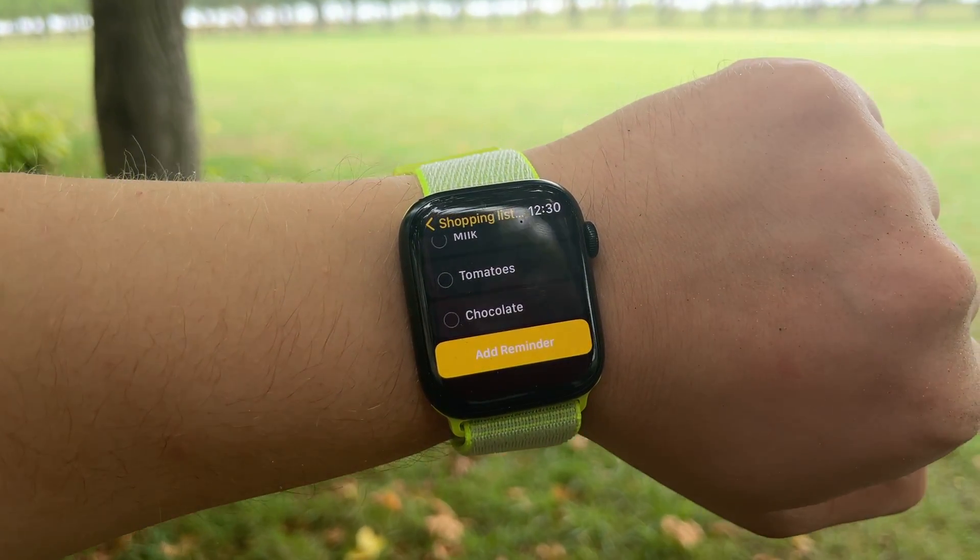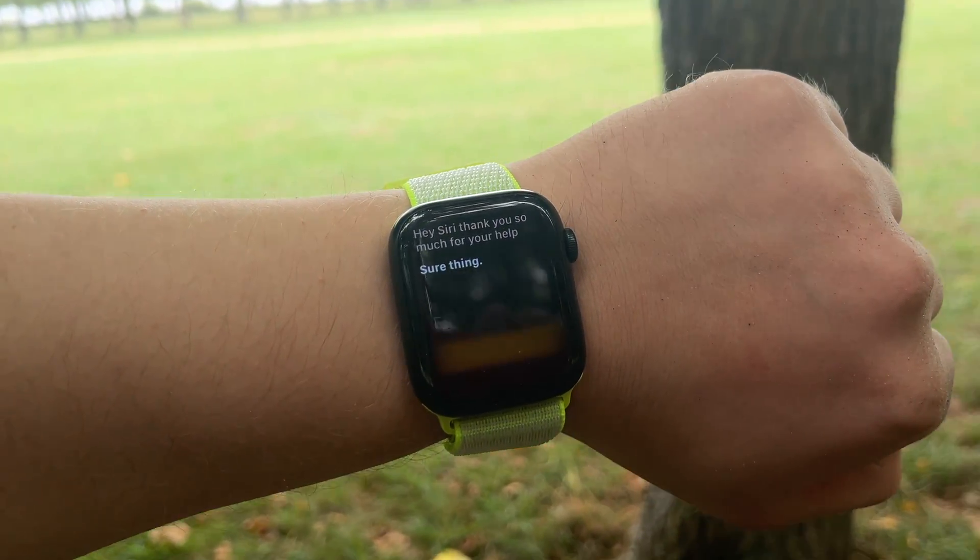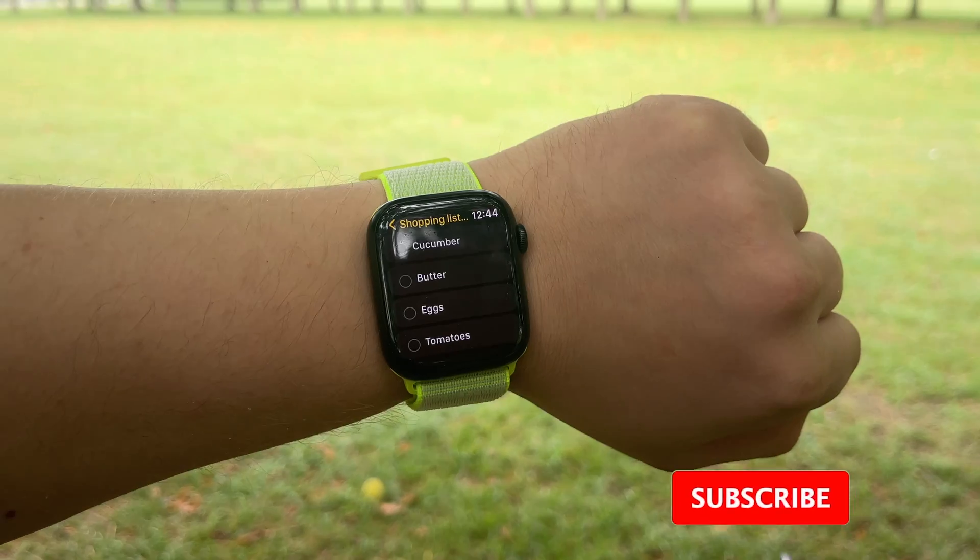How cool is that? You can do so many small actions without even touching your iPhone, and that's the goal of using the Apple Watch — to limit the interactions with your iPhone.